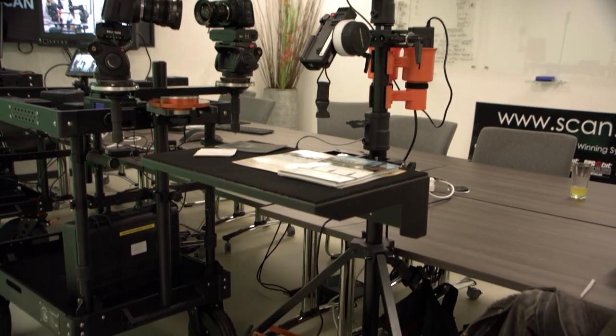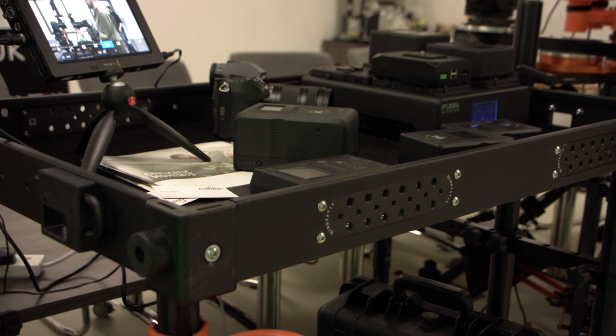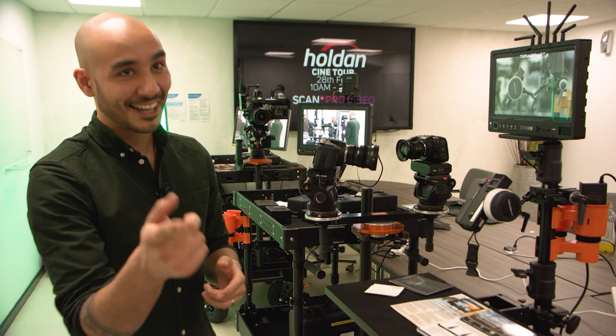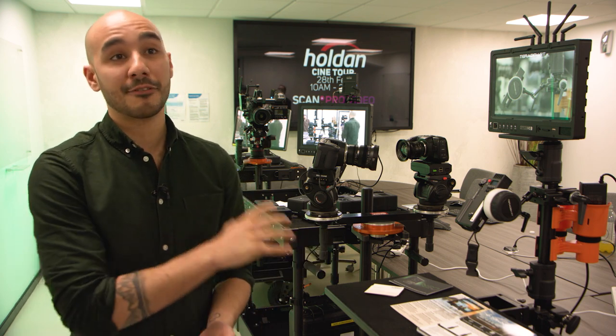Innovative is one of the brands we recently took on — I think in the past seven or eight months — and they make really innovative, hence the name, production carts. We've got three different models here with us today to show a bit of the variety of solutions they offer.